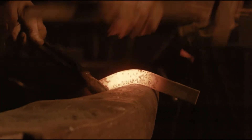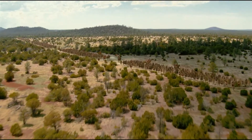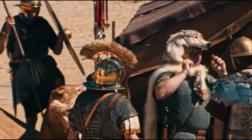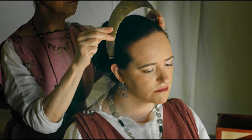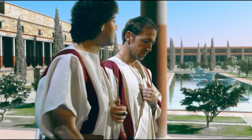Per progredire, l'impero ha bisogno di enormi quantità di minerali e metalli. L'esercito richiede migliaia di tonnellate di ferro, piombo e altri metalli per la fabbricazione di armi e macchinari bellici. Per mantenere il benessere e il lusso cari ai romani,